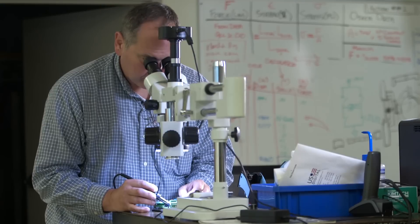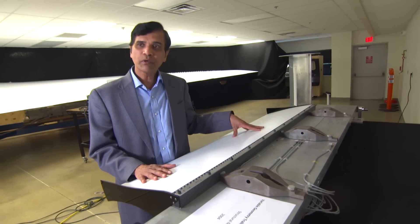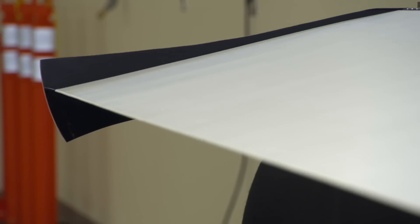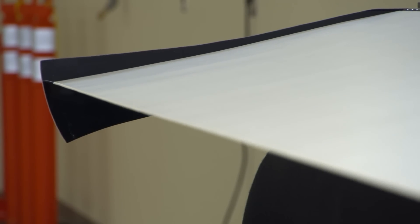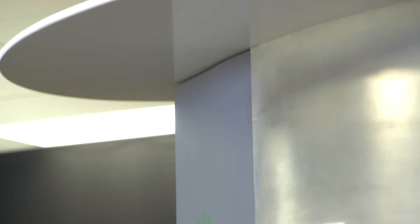As Flexsys successfully completed one Air Force challenge, they were given another. We built this prototype to evaluate the structural feasibility of this design. By 2006, they had met every challenge, and it was time to take the technology out of the shop and into the field.